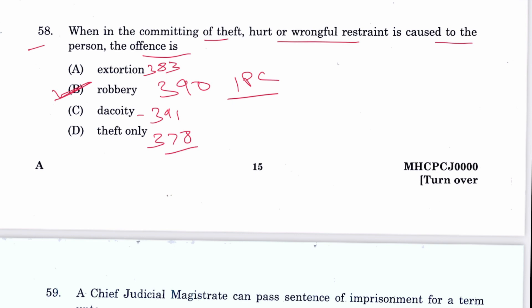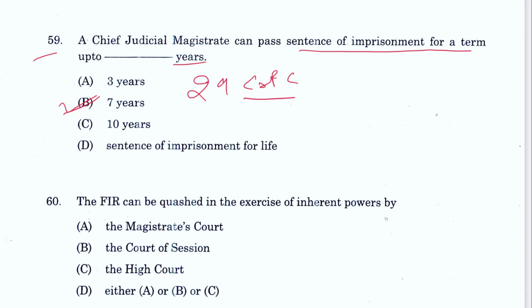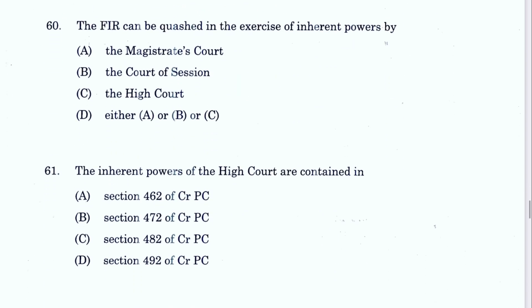Question 59: A Chief Judicial Magistrate can pass a sentence of imprisonment up to seven years. B is the answer — Section 29 CrPC. Question 60: The FIR can be quashed in exercise of inherent powers by the High Court only. C is the answer, under Section 482 — inherent powers of the High Court.